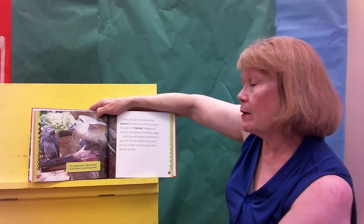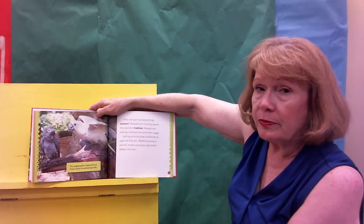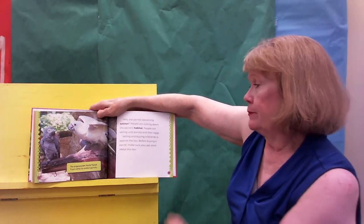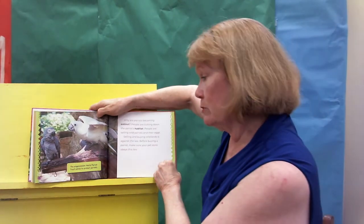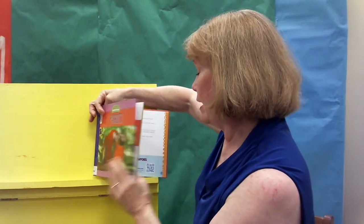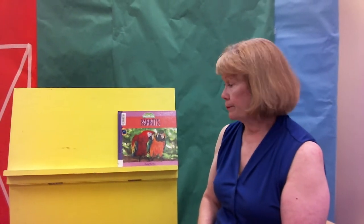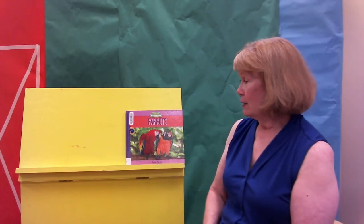Why are the parrots becoming extinct? People are cutting down the trees — it's messing up their home. We call that invading their habitat. Animals can't just go build a house somewhere like we can. They sure can't buy a house or move into an apartment. They've got to have trees and fresh air and sunshine and food. So I hope you're learning a few things as we talk about these animals.